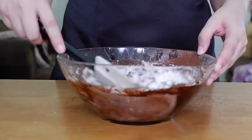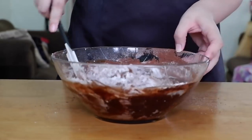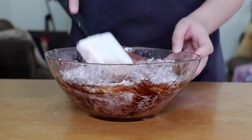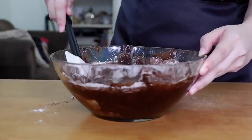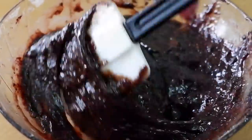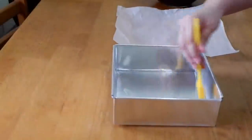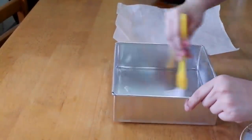We mix our wet and dry ingredients using the folding method para light lang and maiwasan nating ma-overmix siya. Tip lang — iwasan nyo ma-overmix ang ating batter so we won't incorporate too much air into the brownies. Kasi ang mangyayari nun pag na-overmix, mag-change yung texture niya. Pag okay na, i-grease na natin ang ating pan. Dito gumamit ako ng oil sa pag-grease. Pwede din kayong gumamit ng butter sa pag-grease pero mas mura yung oil. The purpose of this is para hindi dumikit sa pan yung brownies.